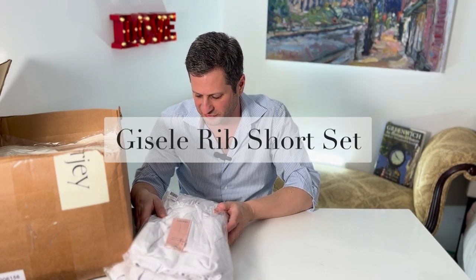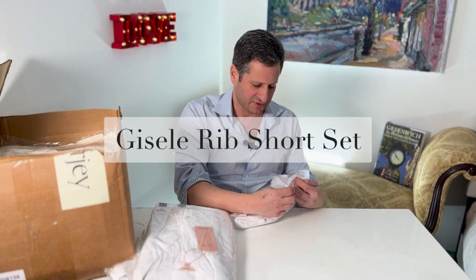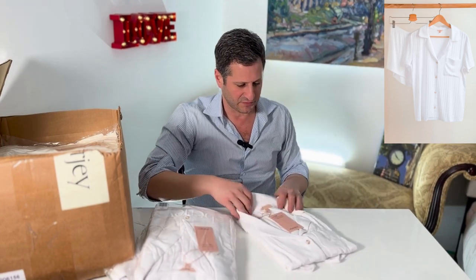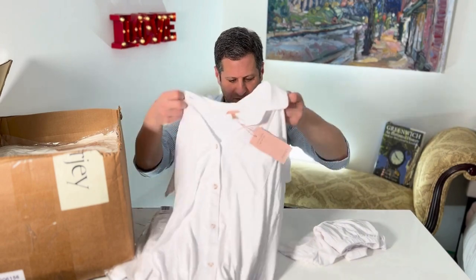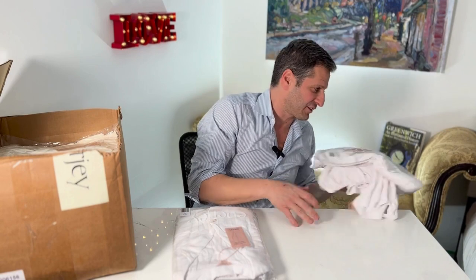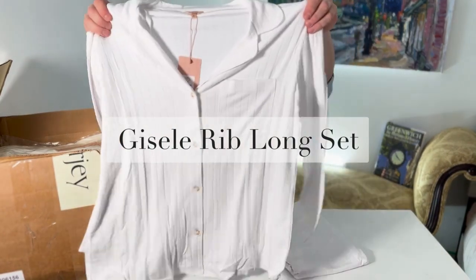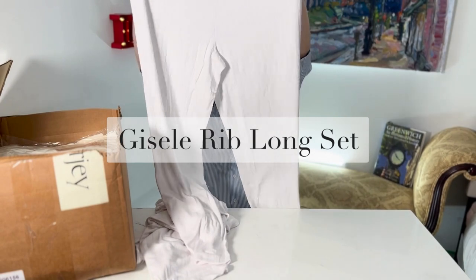This is one of my new ones, something I've not had before — this is the relaxed short PJ set. This is the Giselle, which we've always had, but now it's going to be in a rib, which is brand new; they've never done this before. We have a short sleeve with the shorts, and the relaxed fit means the shorts are a little bit bigger and a little bit longer.